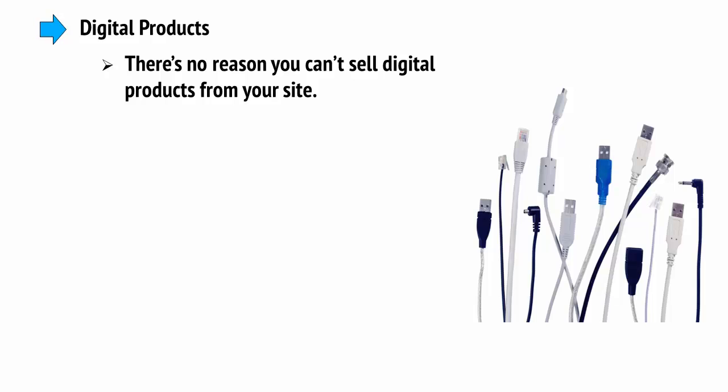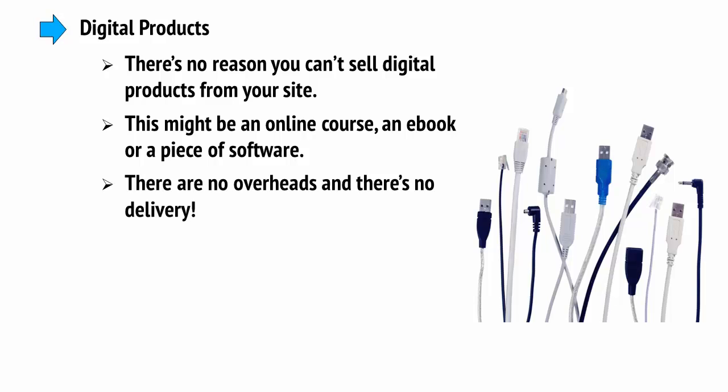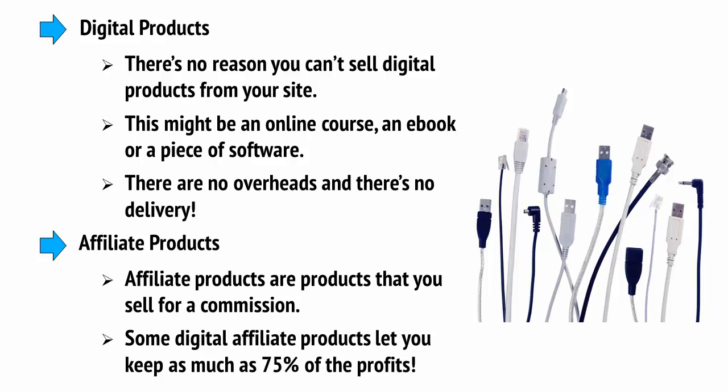There's no reason you can't sell digital products from your site. This might be an online course, an e-book, or a piece of software. There are no overheads and there's no delivery. Affiliate products are products that you sell for a commission — some digital affiliate products let you keep as much as 75% of the profits.